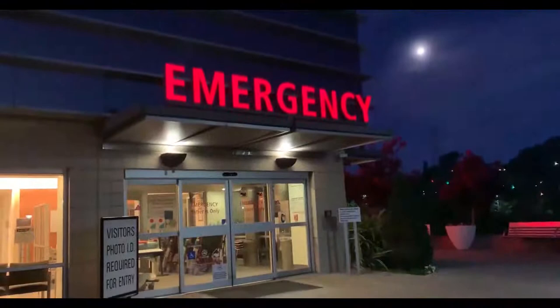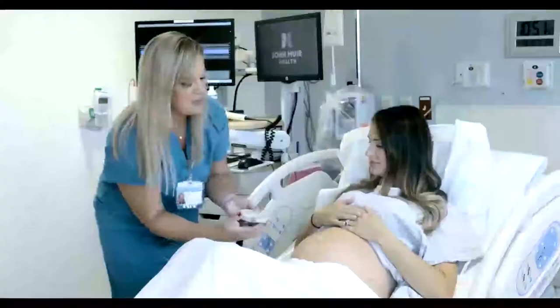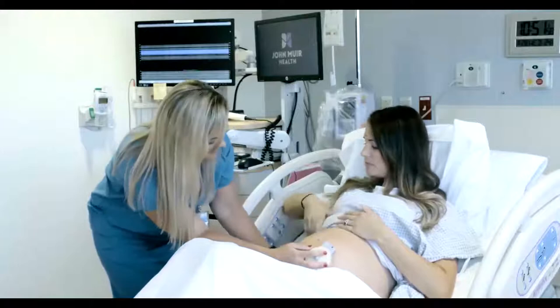During the hours of 9pm to 5am, the labor and delivery entrance is closed. During this time, please enter through the emergency room located right next door. They will escort you up to labor and delivery. Once inside, you will take the elevator up to the third floor. At the entrance, you will pick up the phone and we will buzz you in.